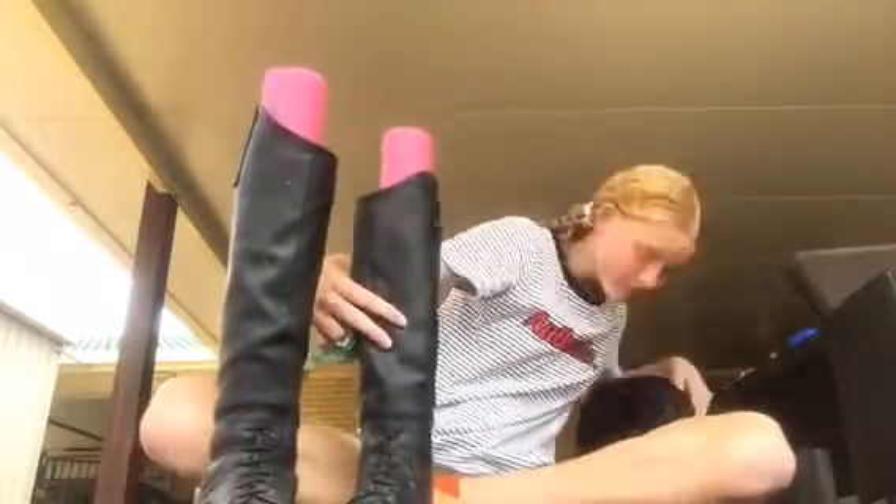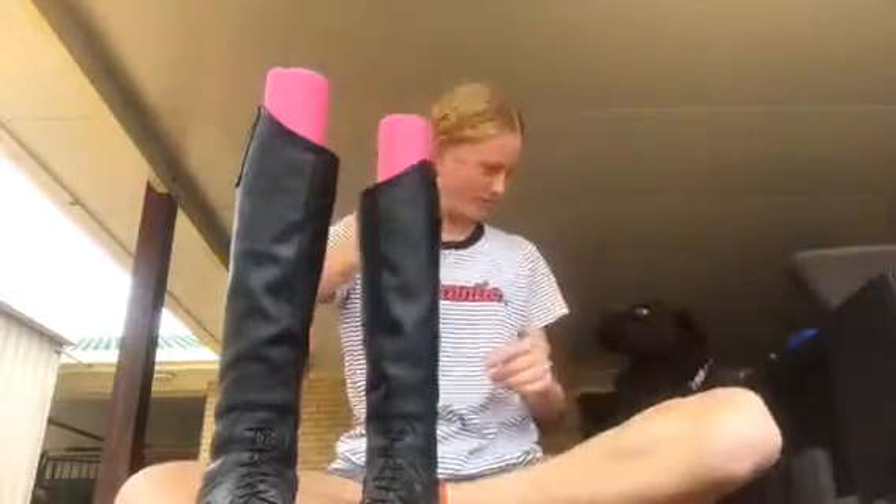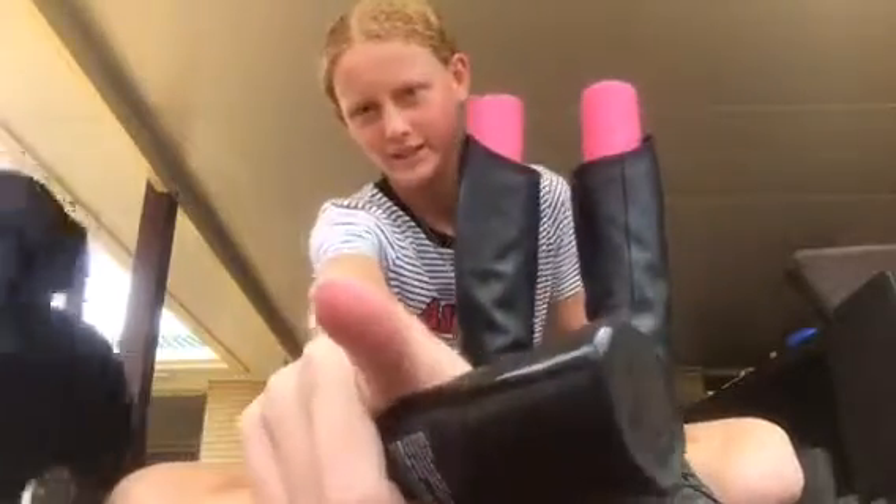Hi darling! This is my dog. Are you helping? Do you want to be in the video? Say hi, buddy!